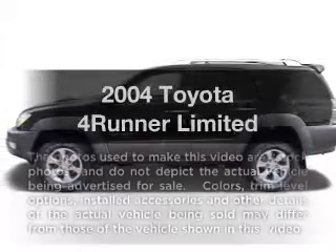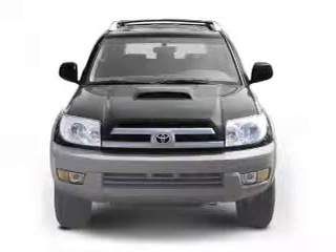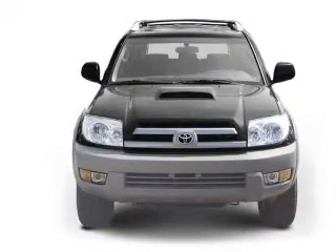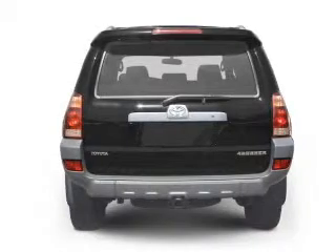Presenting the 2004 Toyota 4Runner. Travel the roads in style and comfort in this great vehicle, with a reliable 6-cylinder engine connected to a smooth shifting automatic transmission.